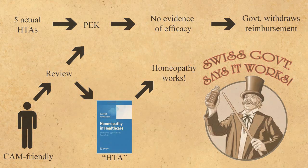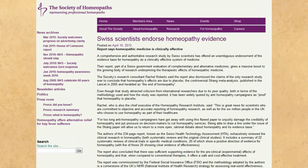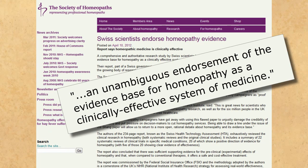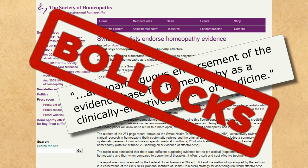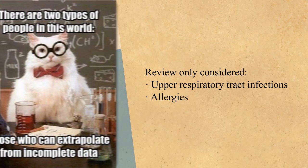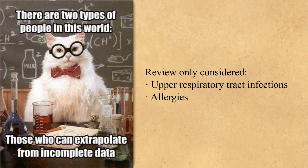So, people with a vested interest in homeopathy write a review about an actual government report, give it considerable spin, call it an HTA to confuse it with the actual HTAs, and publish it without authority of the government. The Society of Homeopaths lauds the publication as an unambiguous endorsement of the evidence base for homeopathy as a clinically effective system of medicine — implying the entire system has been unambiguously endorsed as clinically effective. Bollocks! It only considered studies for upper respiratory tract infections and allergies. Any findings, even if valid, cannot be extrapolated to any other ailment and so cannot be taken as an unambiguous endorsement of homeopathy as a whole.